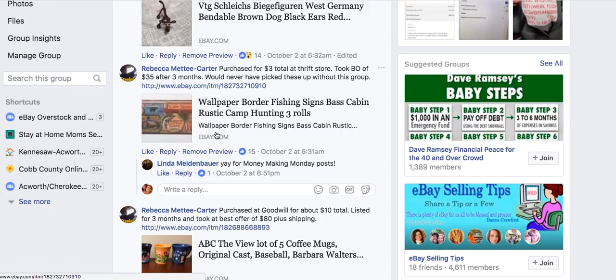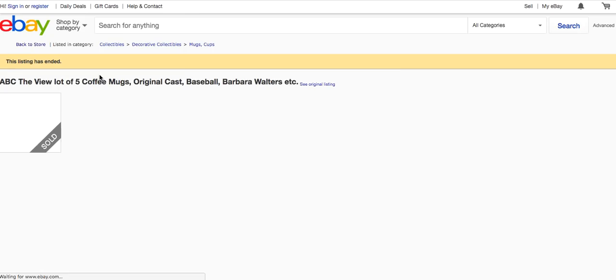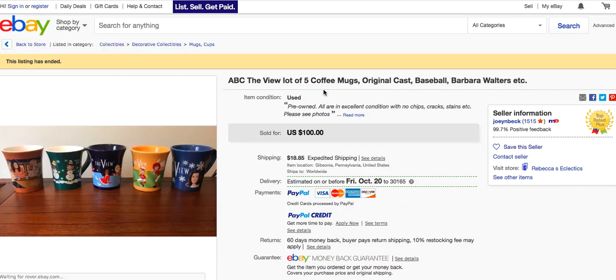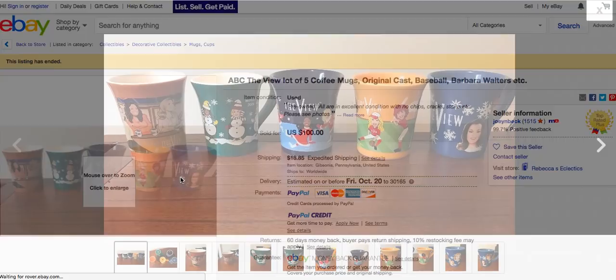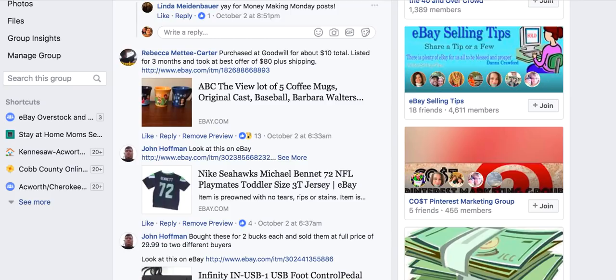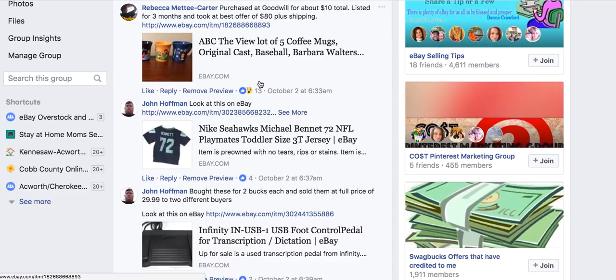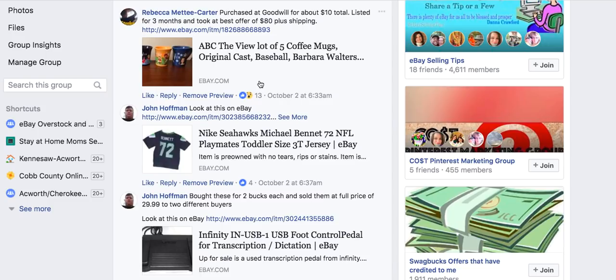Rebecca had another good week — she purchased a lot of five ABC 'The View' coffee mugs with original cast at Goodwill for $10 total, listed for three months, and took a best offer of $80 plus shipping. Selling them as a set helped make them more valuable. Whether to break up a set or keep it together depends on the comps — someone may want the whole set or just one piece.